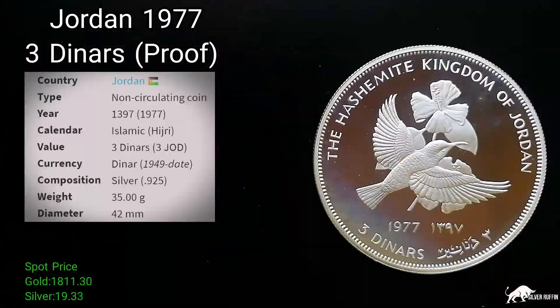Silver roughing from Malaysia, and today we're going to talk about the Jordan 1977 three dinar proof coin. But first, let's get into precious metals: gold at $1811, holding that $1800 and above; silver at $1933 — woohoo, looking good silver!